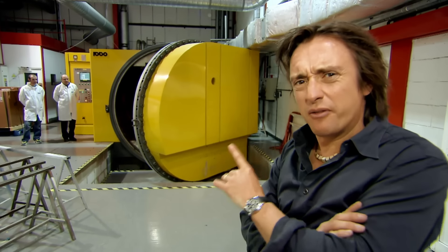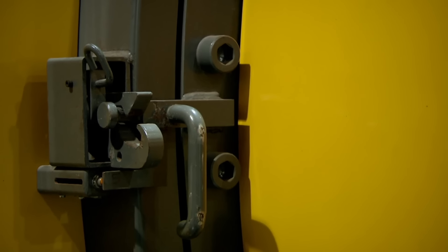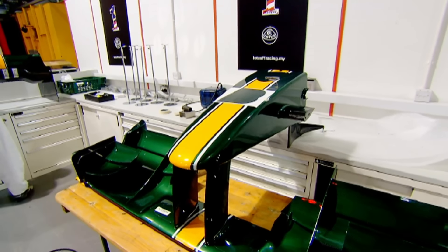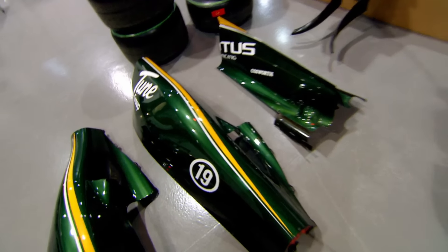That is quite an oven door. The material that emerges is lightweight but incredibly tough — tough enough to make an F1 car.